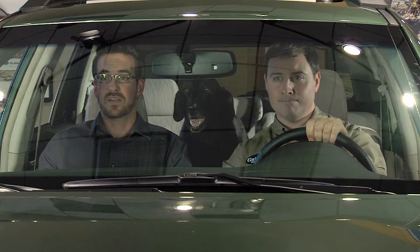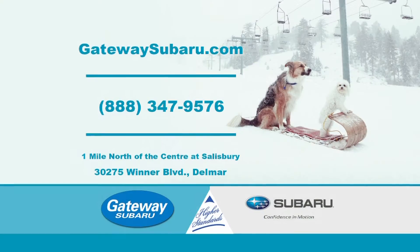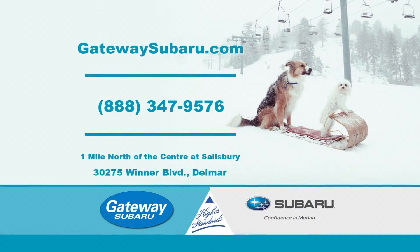Is there a dog in the back seat? I think there is. Gateway Subaru. Higher standards. Thank you.